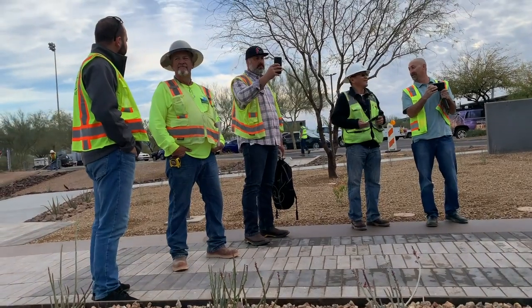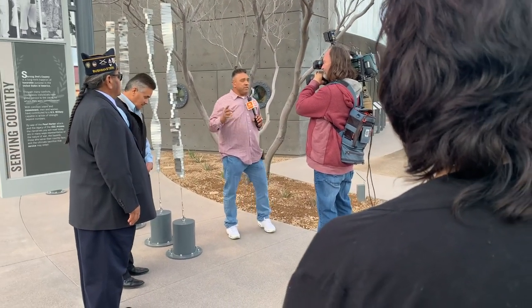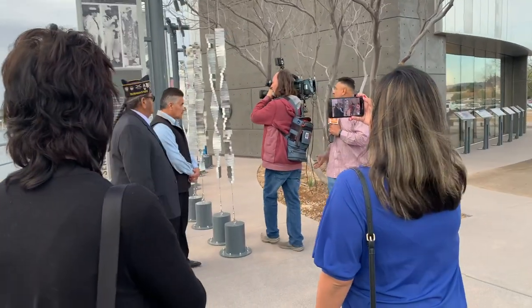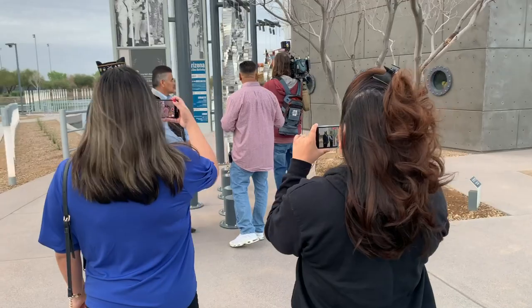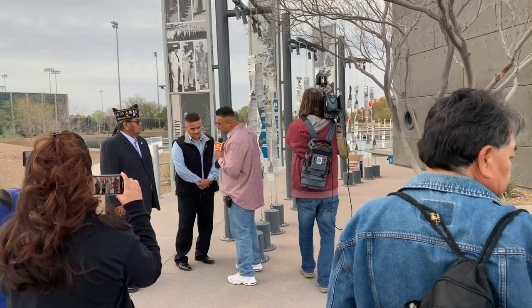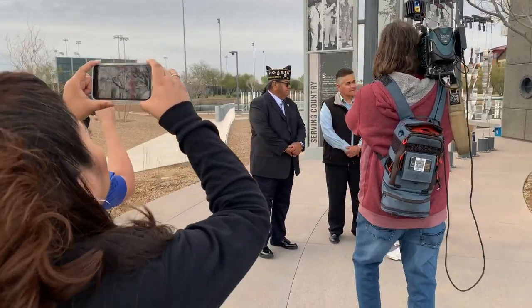Good morning! This is going to be amazing. This right here is going to bring history not only to our valley but to the whole community. The piece of the USS Arizona was brought here to share with all, and that's the most important part. I want to bring in the president and vice president of the Salt River Pima Maricopa Indian Community — Martin Javier, the president.